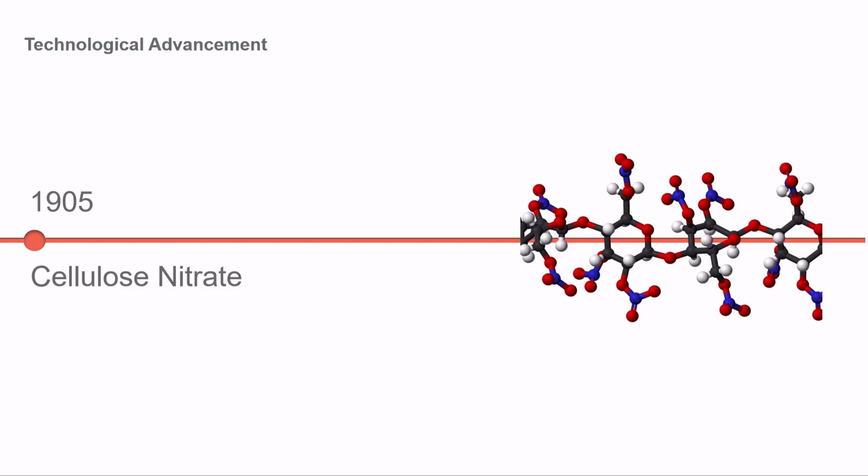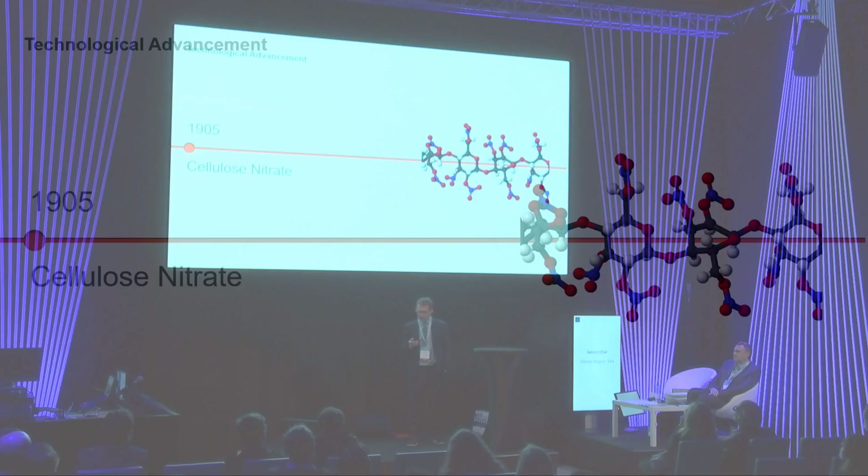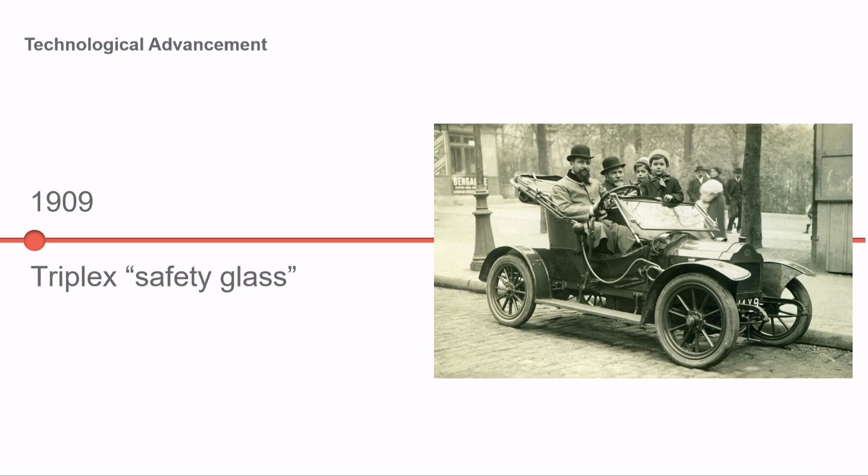In 1905 was the first time lamination really became a thing in the industry. Still very experimental — they were using cellulose nitrate, which has a number of other uses including gun cotton. John Crane Woods patented this in 1905. In 1909, Eduard Benedictus — DuPont has a Benedictus award, so it's a name more associated with laminated glass.